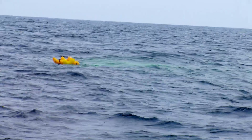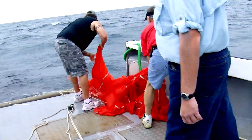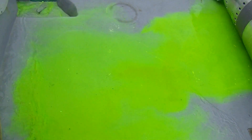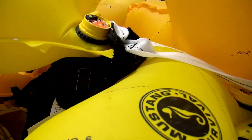Those flotation devices are working like a charm. The payload separated from the rocket, parachuting into the ocean. The crew of the Thomas Reed looked for the tell-tale signs: the green dye pack, bright parachute, and those simple water wings to keep everything from sinking.